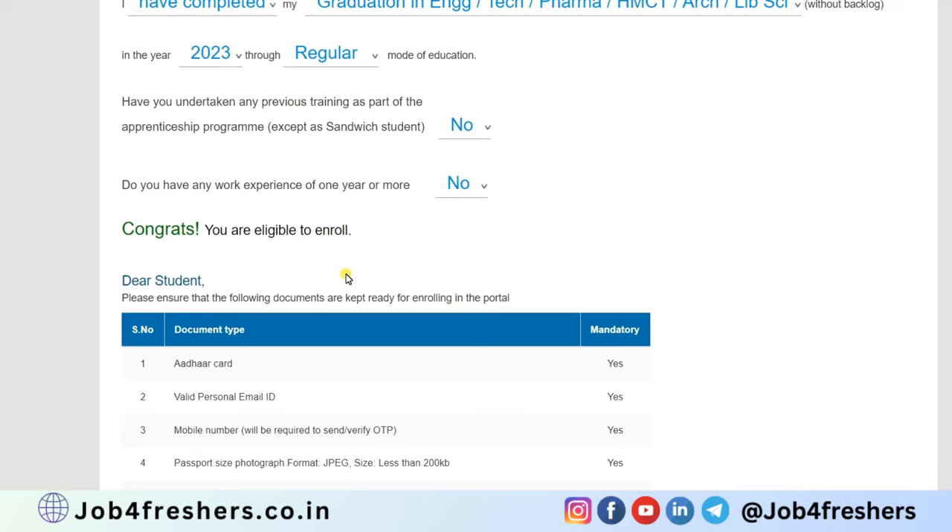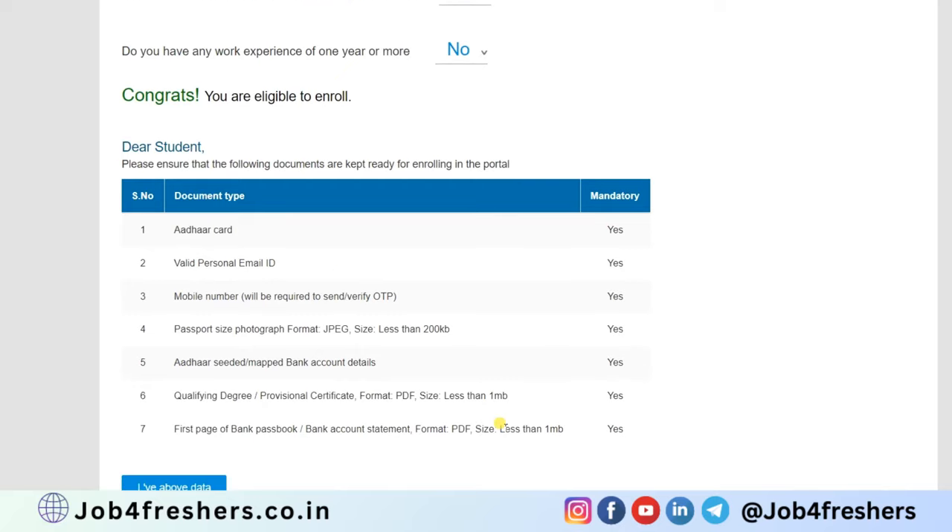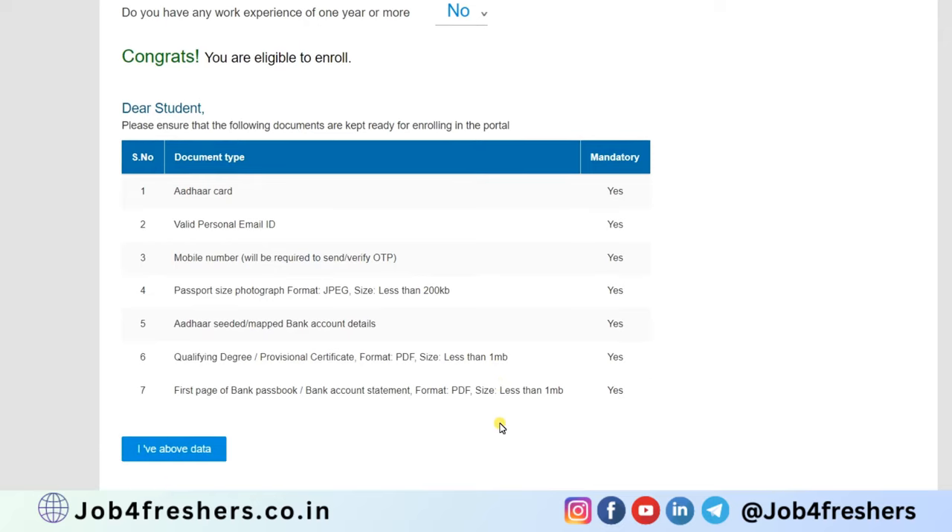To enroll, you need the following documents: Aadhaar card, email ID, file number, passport size photo, bank account details, your qualification degree or certificates, and the first page of your bank passbook or bank account statement.